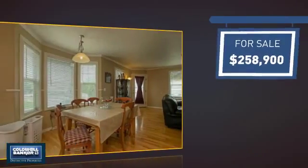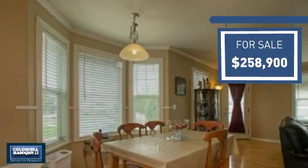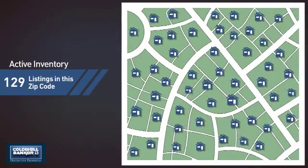Currently listed at just under $260,000, it offers an excellent value for the area. Wondering how it stacks up against the competition? There are now just under 130 homes on the market within this zip code.